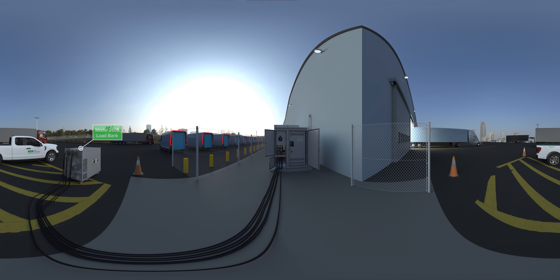Integrated breakers on the generator and load bank circuits protect people and the equipment, and streamlines procurement and installation.